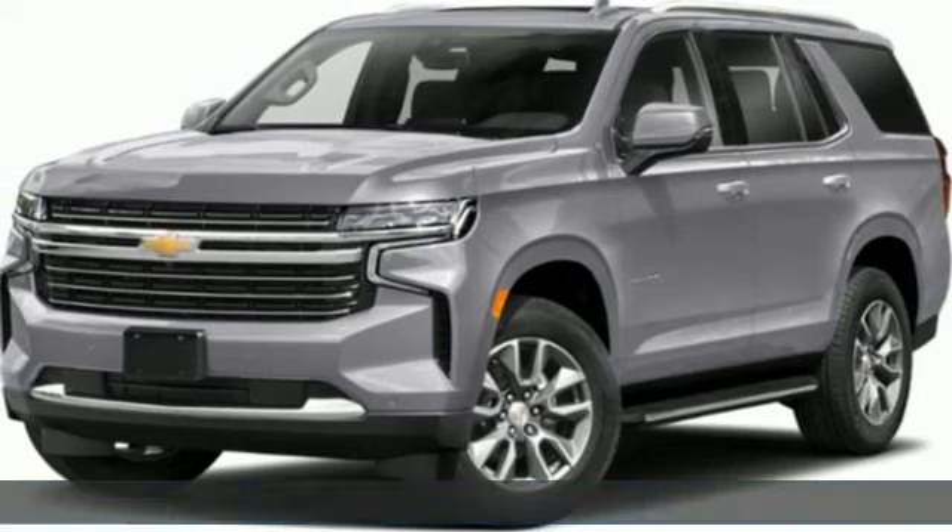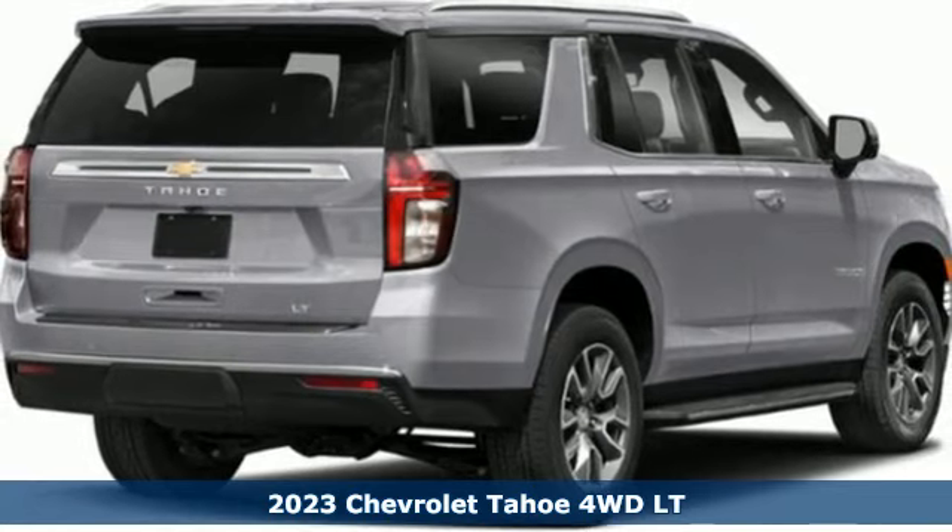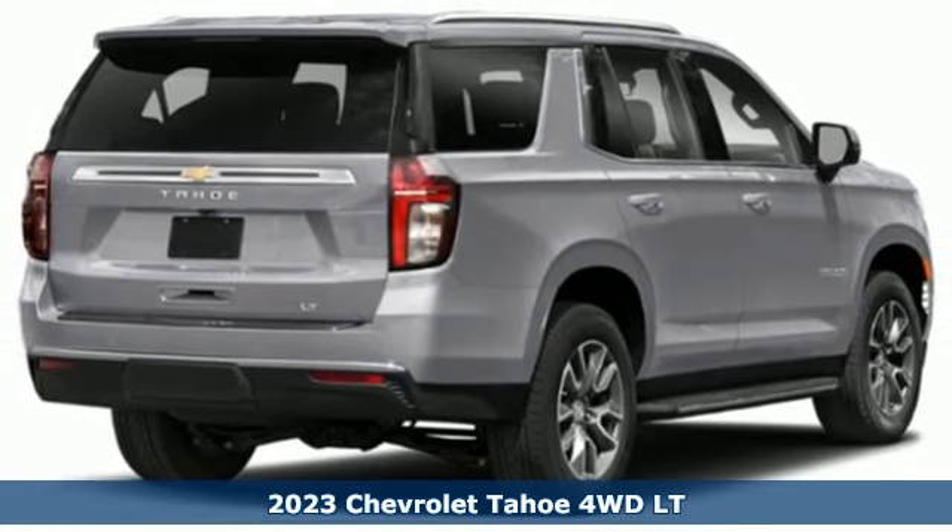It's a 2023 Chevrolet Tahoe. Chevy, 100 years of icons. Plus, it offers an exciting list of features.